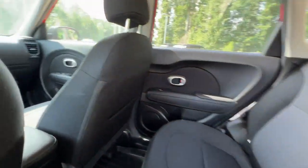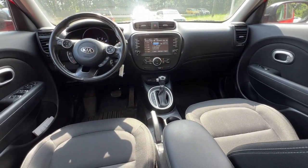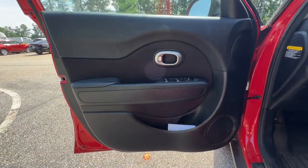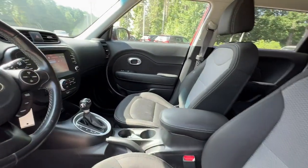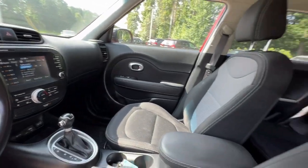Keyless entry, backup camera, heated mirrors, satellite radio, fog lamps, aluminum wheels, Bluetooth connection, steering wheel audio controls, stability control, traction control.